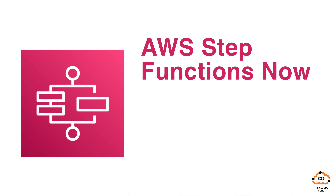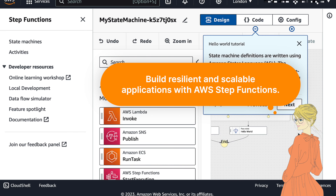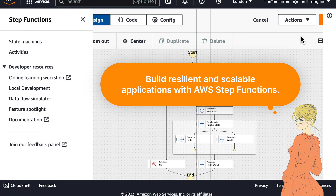And lastly, AWS Step Functions — a serverless function orchestrator that lets you coordinate multiple AWS services into serverless workflows. Build resilient and scalable applications with AWS Step Functions.